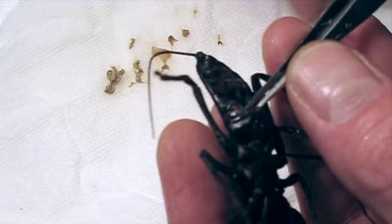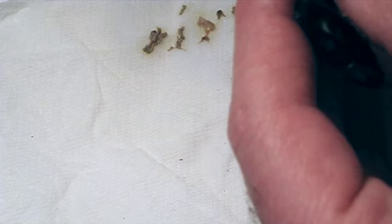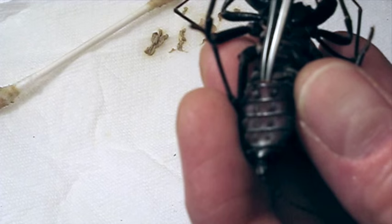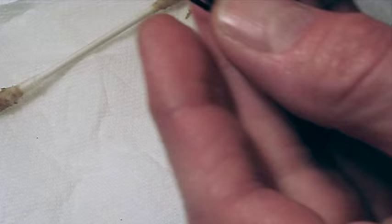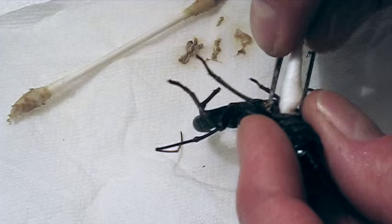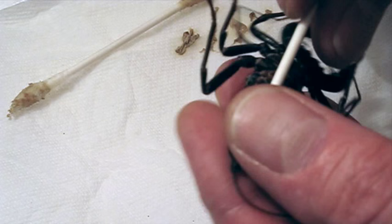I need to prop this open with the tweezers first. This really does make a big difference in how nice the specimen turns out. Now I'm going to go inside the abdomen and do the same thing to the back part. I think I can get in there — I'll stretch this out a little bit. I'll just clean that all out. Got a lot out of there.